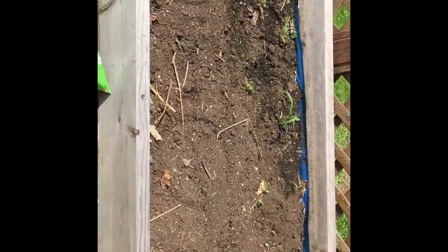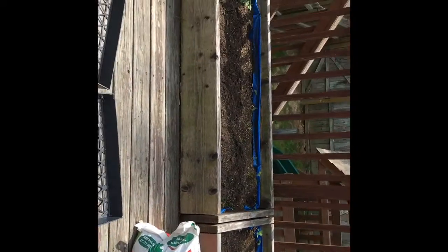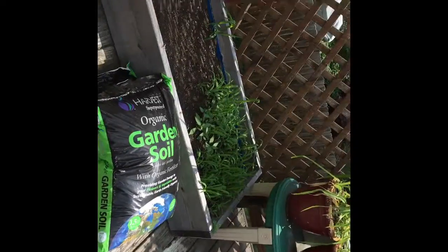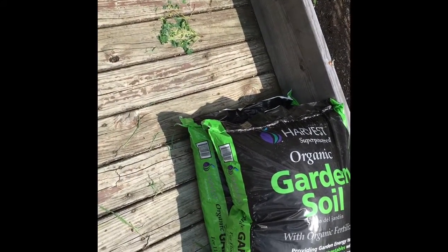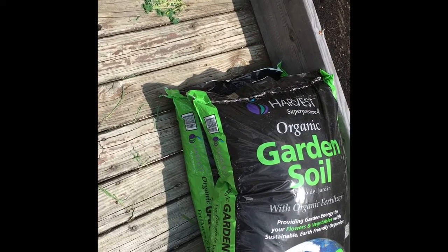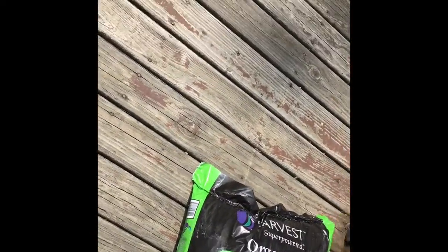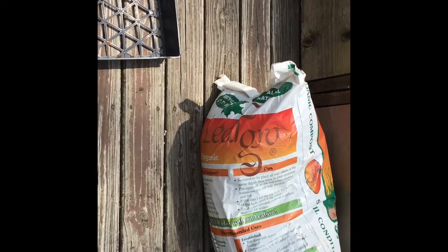I have one, two, three, four, five, six raised beds. I probably didn't buy enough, but you do what you can do. I got four soils — three of the organic soils and then one of the conditioner.